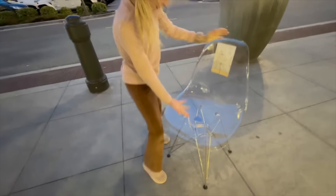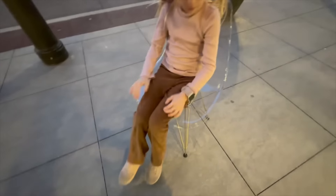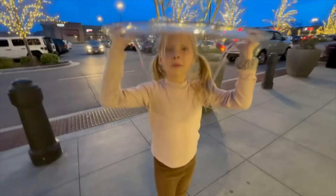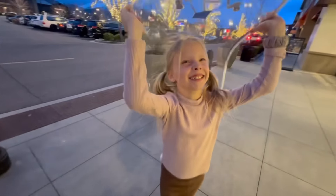Mom admits she's just a tiny bit tired. Indy found a clear chair with gold legs for her vanity — mom says it's the cutest thing. Indy shows she can pick it up over her head. They wrap up for the night — it's eight o'clock and they've been out since three. They're still missing a few items but won't finish tonight.